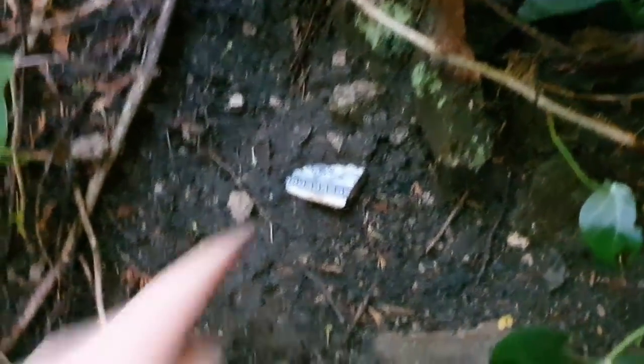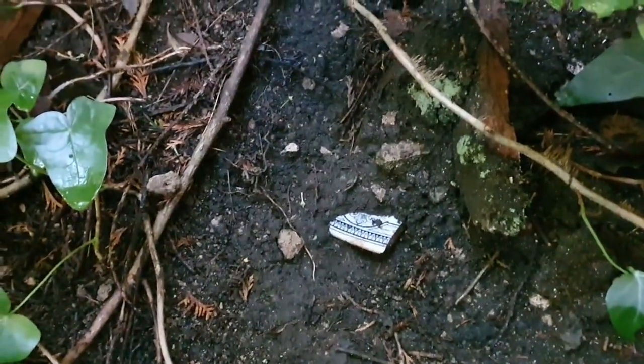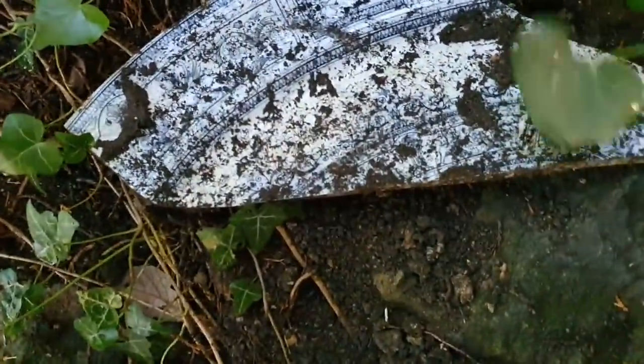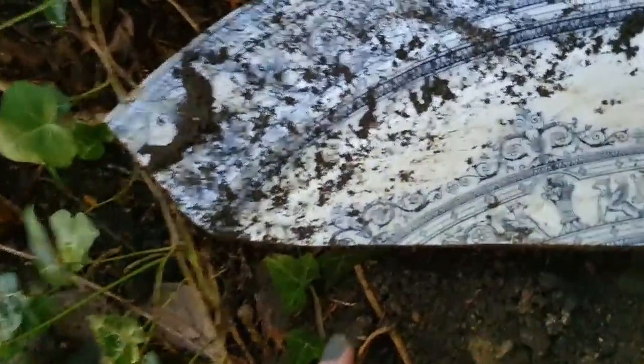It feels actually quite substantial, so I'm going to get Ryan to dig it out. It feels bigger than it looks. Ryan just pulled it out — the reason I couldn't pull it out with two fingers is look at the size of it! I absolutely would never have expected that from just a little bit peeking out. Look at it, it's just magnificent, isn't it gorgeous?